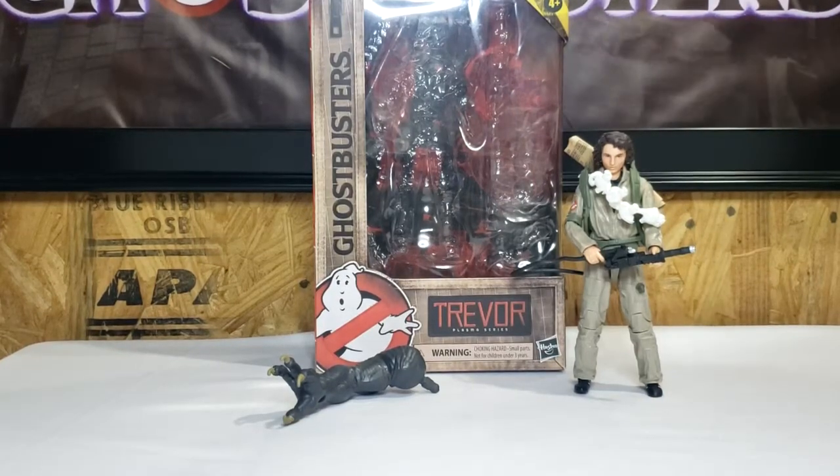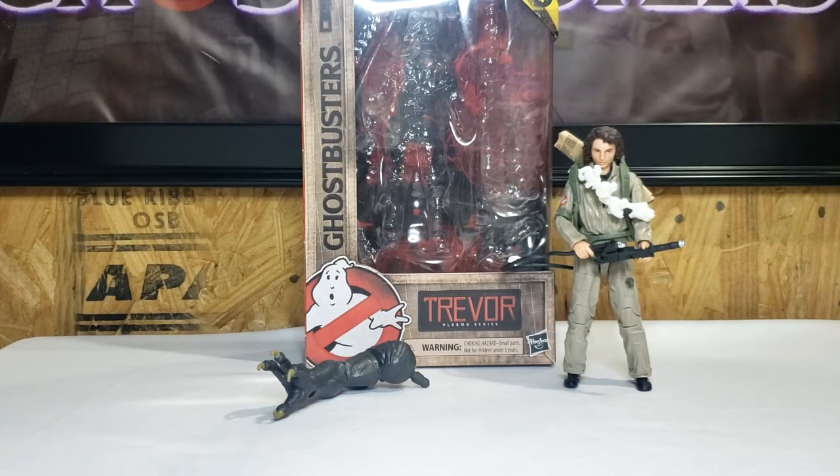Hey guys, welcome back to Comic-Con TV, the only place on YouTube where all geek culture collides. I'm Shannon, and today on the show, as I mentioned in the previous video, we're continuing our Ghostbusters week with the Ghostbusters Plasma Series Wave 2, Ghostbusters Afterlife, Trevor.